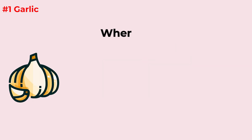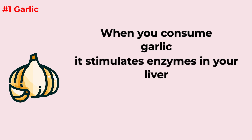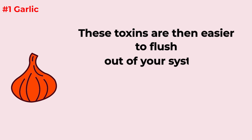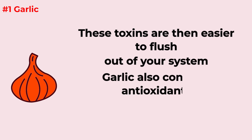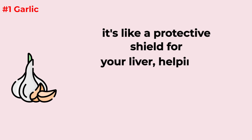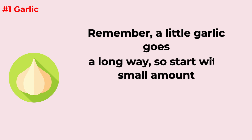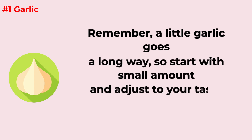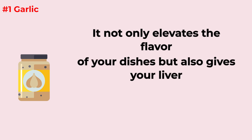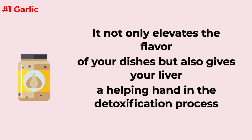When you consume garlic, it stimulates enzymes in your liver that help break down toxins, which are then easier to flush out of your system. Garlic also contains antioxidants that protect the liver from damage caused by harmful free radicals. It's like a protective shield for your liver, helping it do its job more effectively. A little garlic goes a long way, and it not only elevates the flavor of your dishes but also gives your liver a helping hand in detoxification.